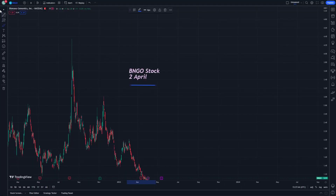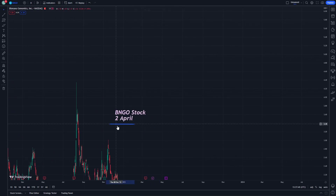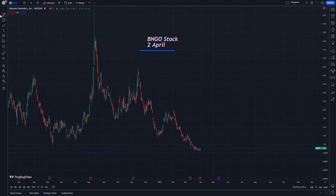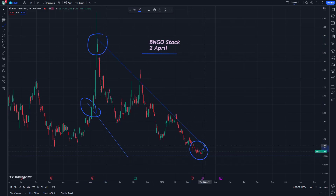Welcome everybody. Today, PNGO stock on April 2nd — let's get started. As you can see, it's going to be about two slope lines, as well as support and resistance. The support is going to be the level we want to reach for traders.